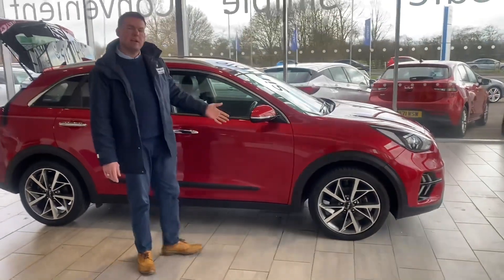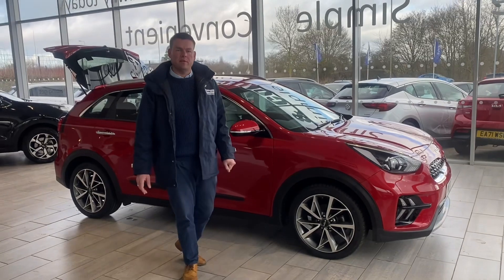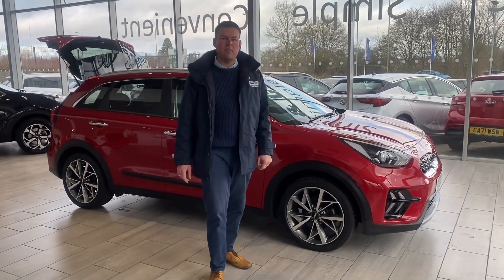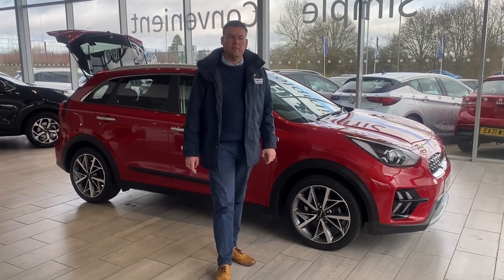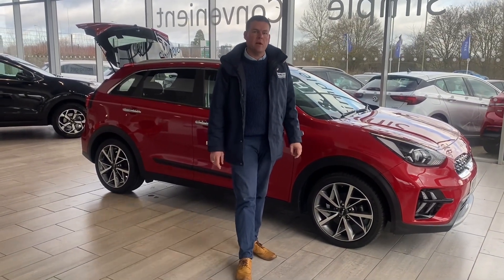In stunning condition, ready to drive away the very same day. Why not reserve it on our website for just £99? Check us out on Trustpilot, where you'll find us 5-star rated, and highly rated for our service on AutoTrader too — so you're going to be very well looked after when you come here to Tanecars.